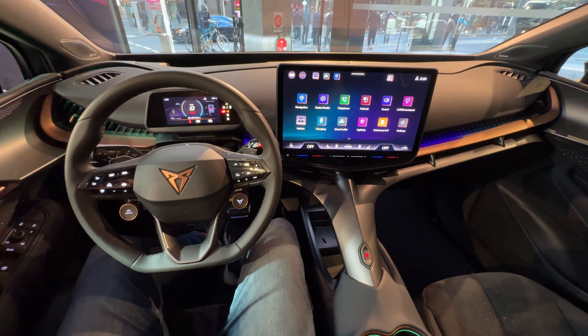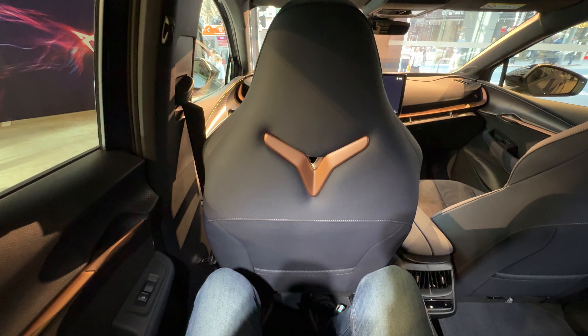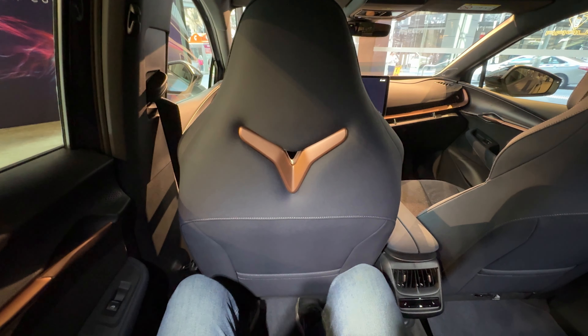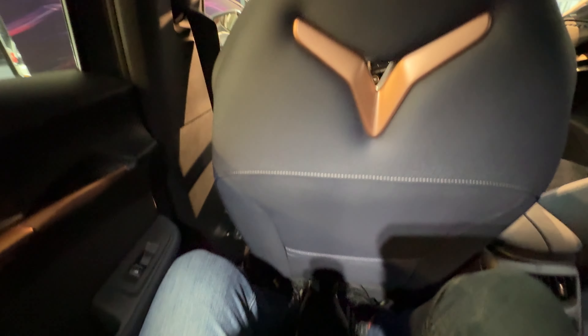Let's jump in the back seat and see if this coupe SUV is spacious enough for a six-footer. This seat is set for my driving position at 182 centimetres, or six foot. I've got enough knee room and enough foot room.